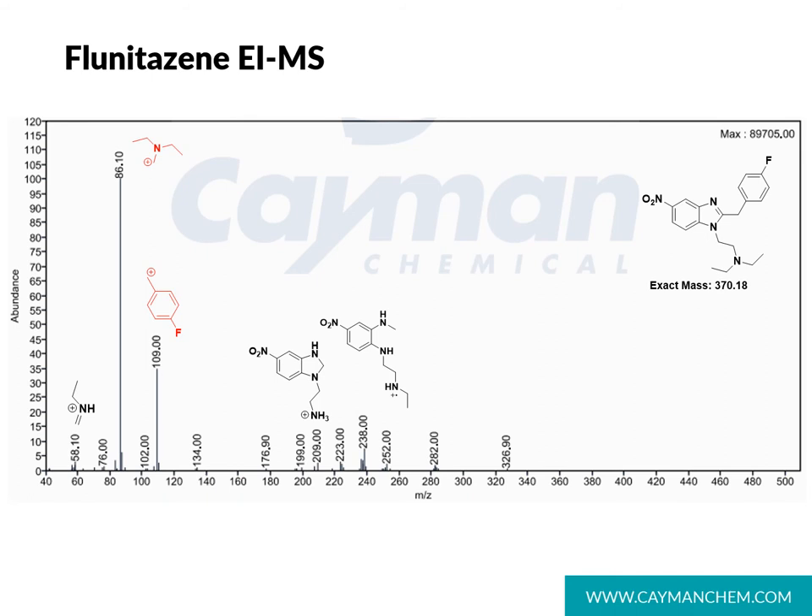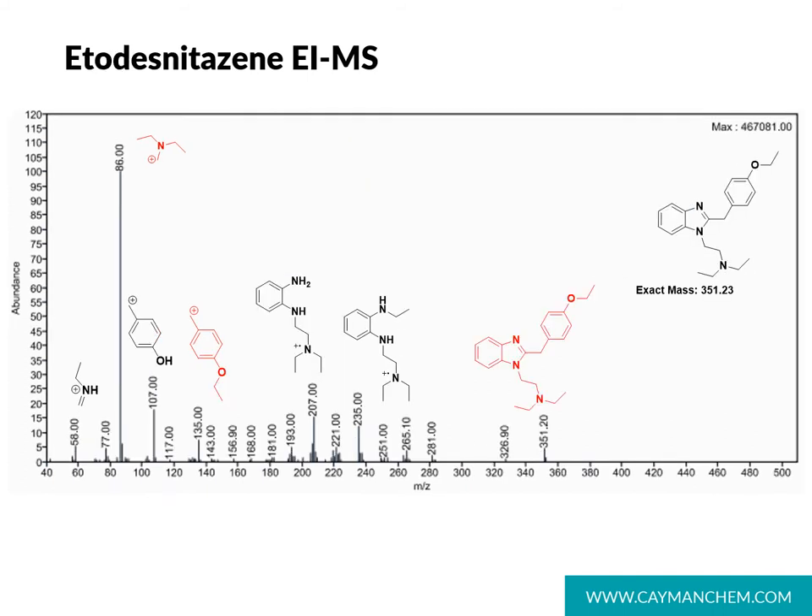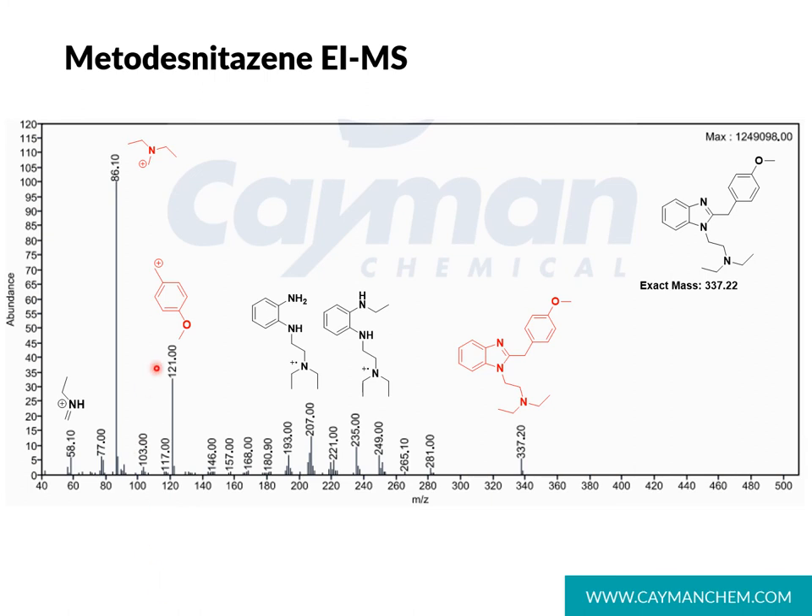Flunitazine, with its fluorine in place of an alkoxy group in the para position, has a characteristic 109 ion, making it easier to differentiate this analog among other nitazines. However, this 109 ion can also appear in other classes such as synthetic cannabinoids containing the parafluorobenzyl group. The desnitazines offer a bit more information in the EI mass spectrum. They still contain the base peak 86 fragment, but etodesnitazine has a more characteristic and diagnostic 135 peak generated by the paraethoxybenzyl fragment. Desnitazines also show a characteristic molecular ion at 351. The same is true for metodesnitazine, with its characteristic 121 fragment generated by the paramethoxybenzyl group and its characteristic parent molecular ion at 337.